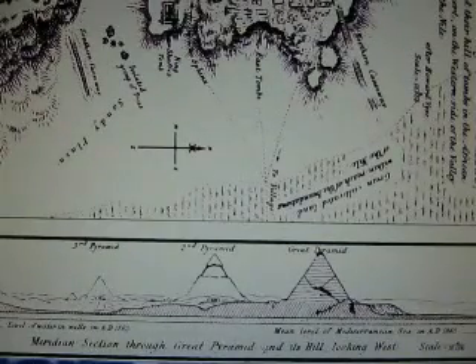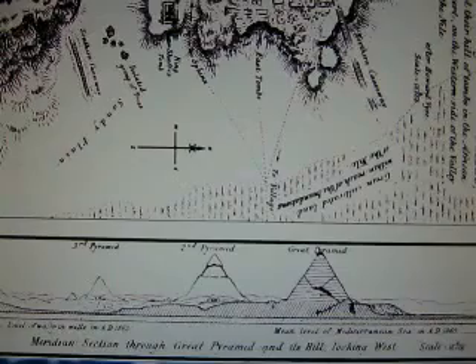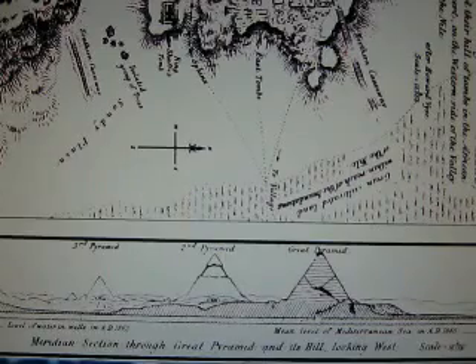For me, the most interesting thing was the water tables. This shows the relative water table of the Mediterranean, the water table of the plateau, and the subterranean chamber in relevance.